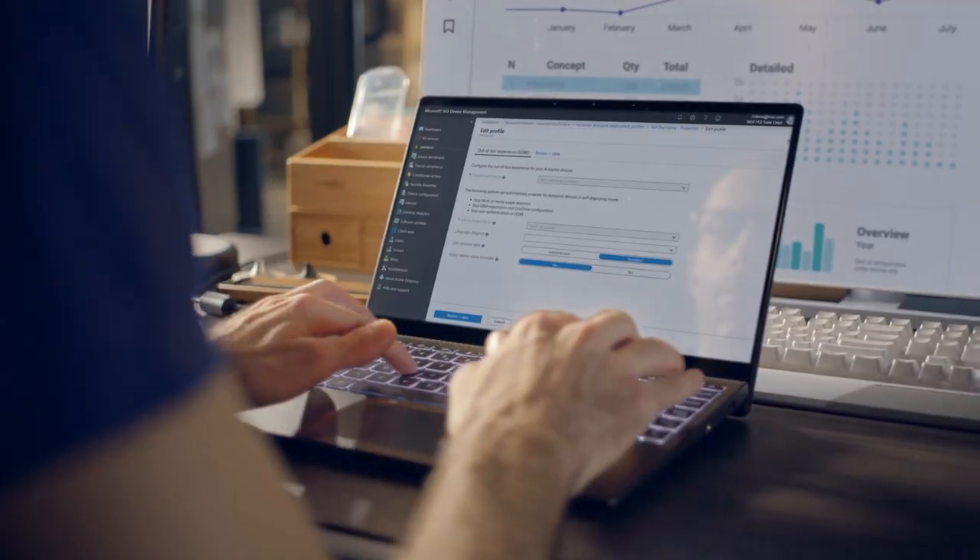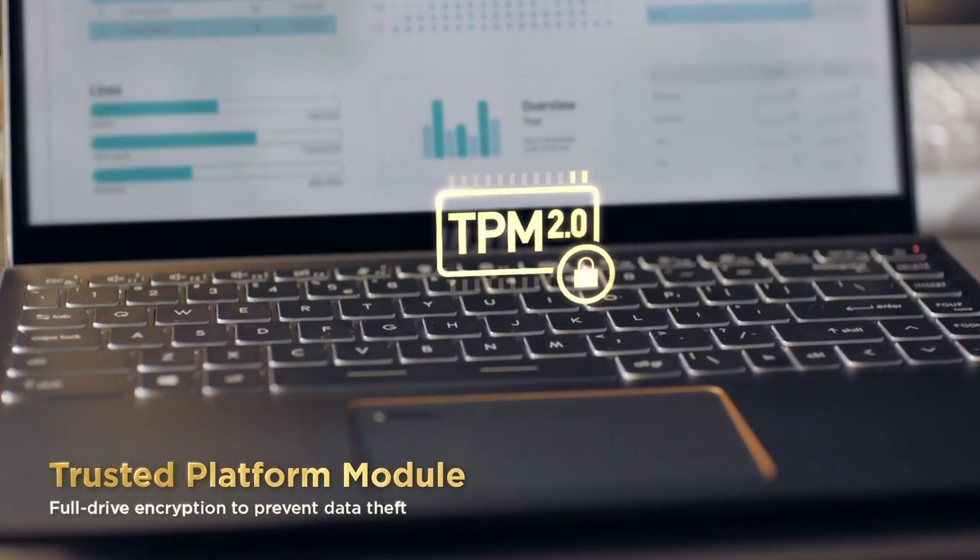Summit is equipped with a trusted platform module that enhances security and can be remotely authenticated and sealed for storage. We believe that by pursuing security, we've created the best tool for remote work.